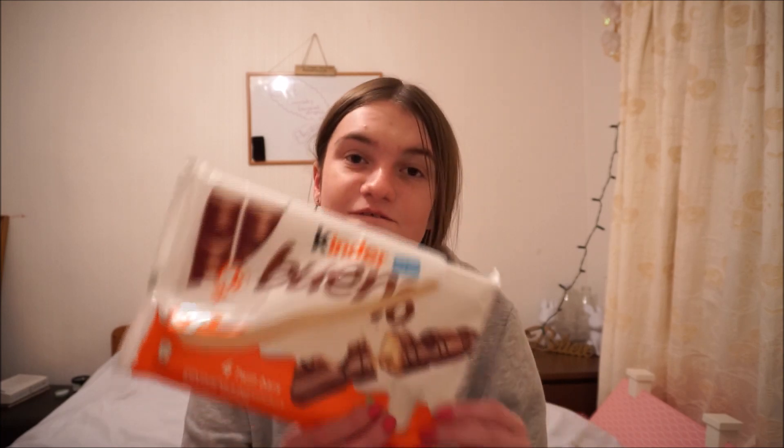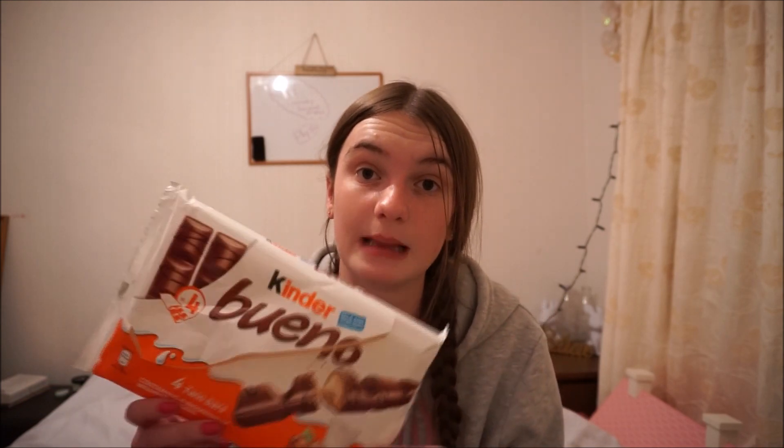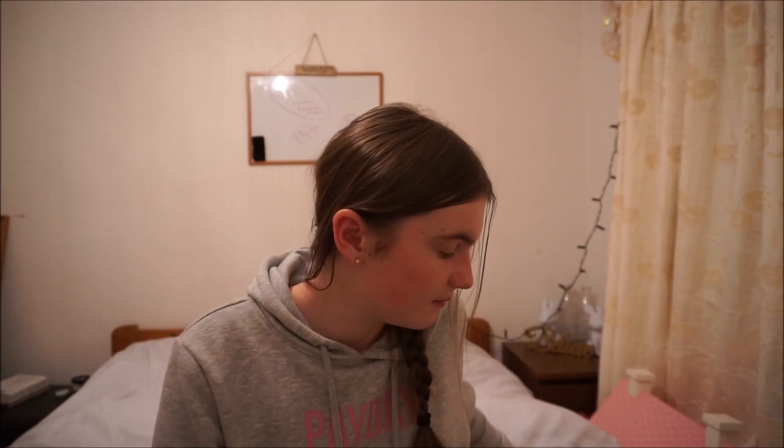I also bought a pack of four Kinder Buenos. We do these at work now - we do a four-pack and individual ones. These were £1.50 from £2, and the retail price in Poundland is three for a pound, so £1.50 for four twin bars is great - I just couldn't believe it. As you can tell they're empty, so they're going in the bin because I ate them.